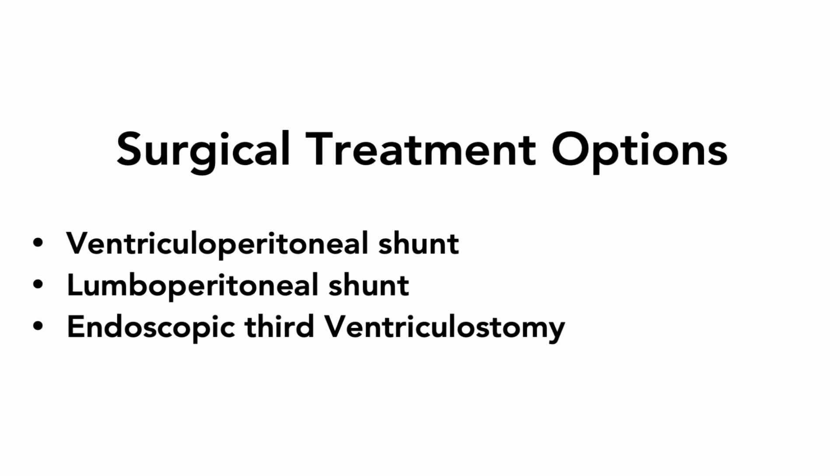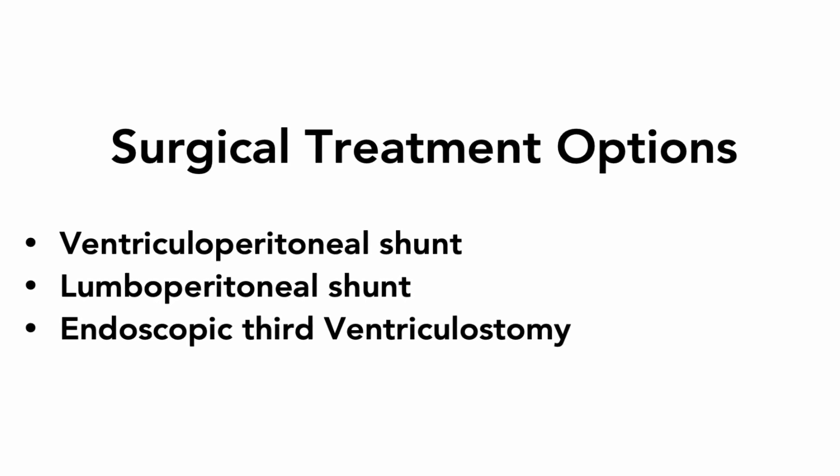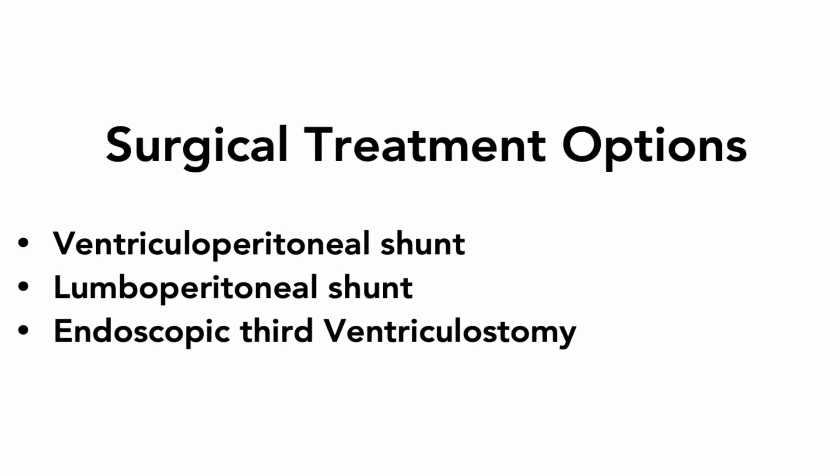There are three surgical options in the treatment of normal pressure hydrocephalus, including ventriculoperitoneal shunt, lumboperitoneal shunt, and endoscopic third ventriculostomy.